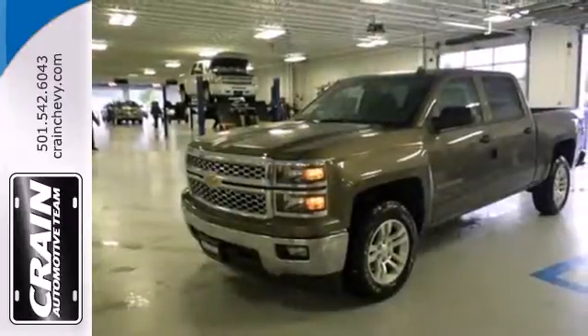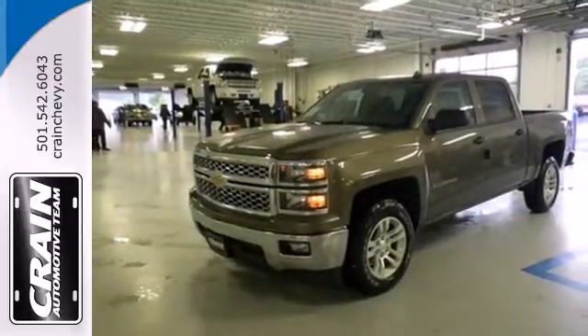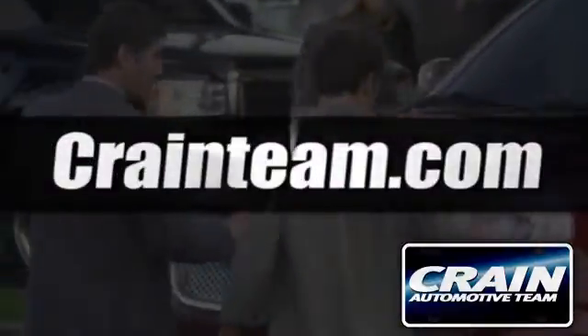Put this pickup to the test. Come in today. Visit us anytime at craneteam.com.